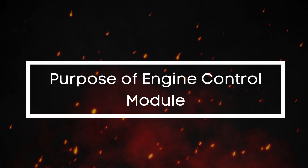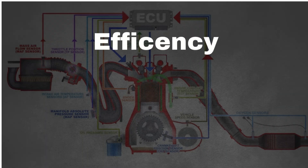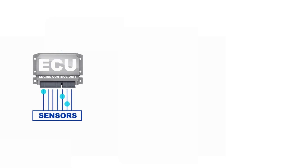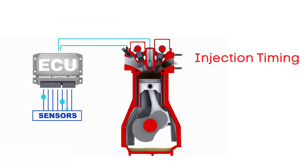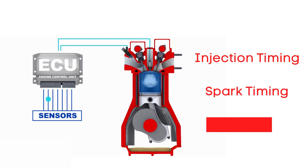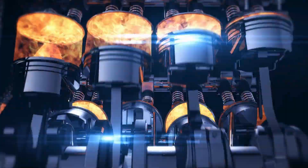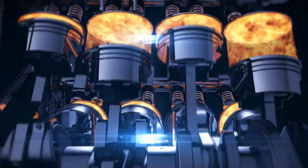What's the purpose of the engine control module? The engine control module is essentially your car's brain. Its main job is to make sure your engine runs at peak efficiency and performance. It collects data from various sensors around your car and uses that info to calculate critical parameters like injection timing, spark timing, and valve opening and closing. The ECU ensures everything's working in harmony for maximum power, efficiency, and low emissions.